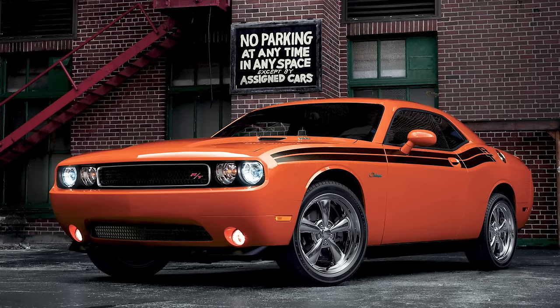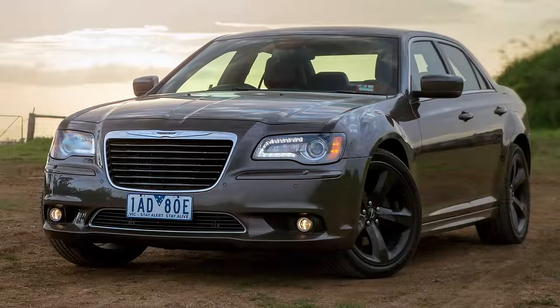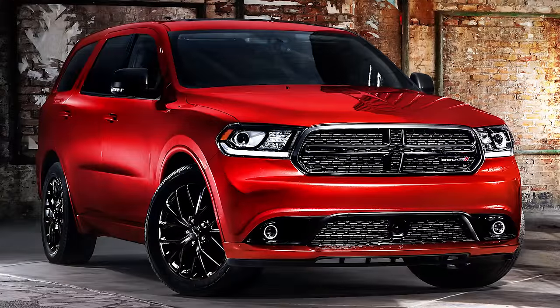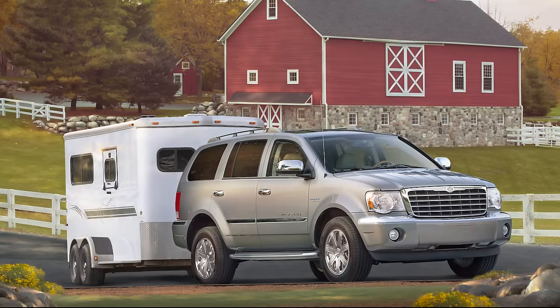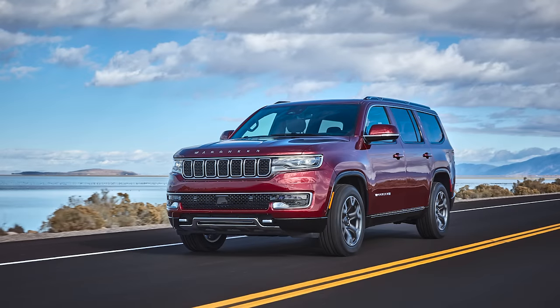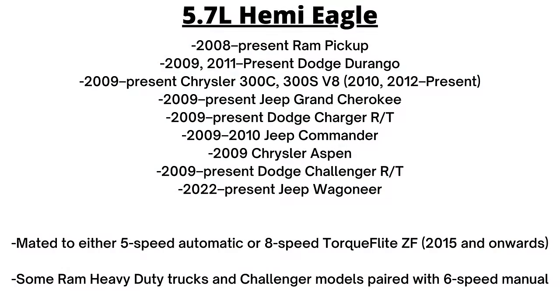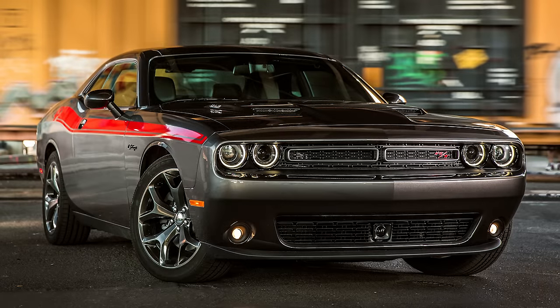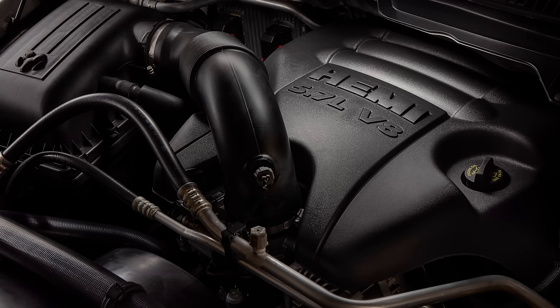Since 2009, the 5.7 Hemi has been found in the Dodge Charger and Challenger RT, Chrysler 300C and 300S, Ram 1500 and heavy-duty trucks, Jeep Grand Cherokee, Dodge Durango, the 2009 Chrysler Aspen, the last few years of the Jeep Commander, and more recently the 2022 Jeep Wagoneer. The 5-speed automatics continued, but all were replaced by the TorqueFlite ZF 8-speed automatic transmission by 2015. Power output was rated at 390 to 395 horsepower and 407 to 410 pound-feet of torque in the Ram trucks, and 363 to 375 horsepower and 394 to 400 pound-feet of torque in the LX/LD vehicles. 6-speed manual transmission vehicles and all heavy-duty truck applications do not have the MDS system, and overall fuel economy increased by only 4% compared to the previous version.